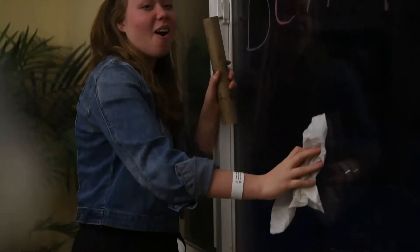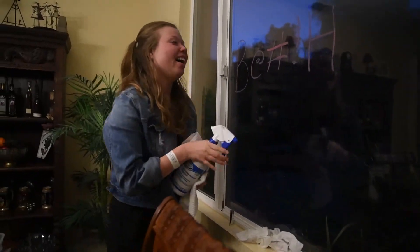Five hours later... Cleaning that graffiti off your windows should come easy. With the new ShamX, it should come off almost immediately.